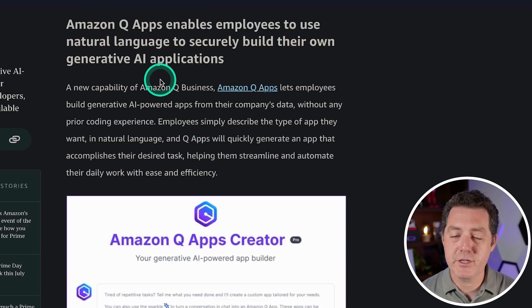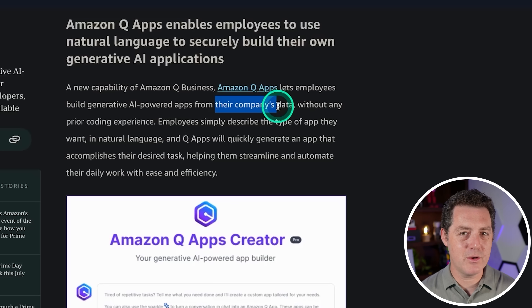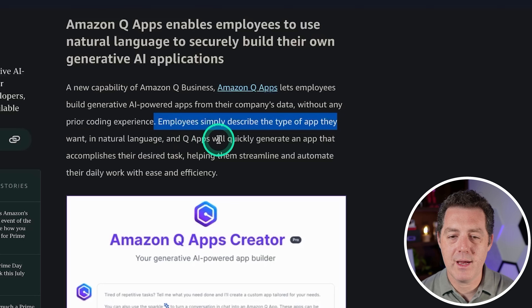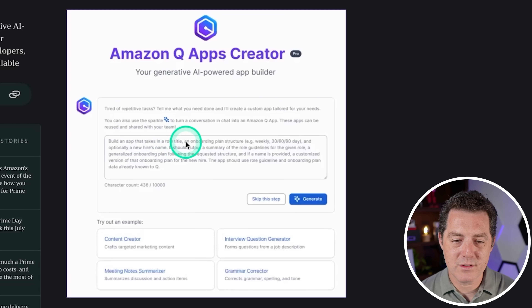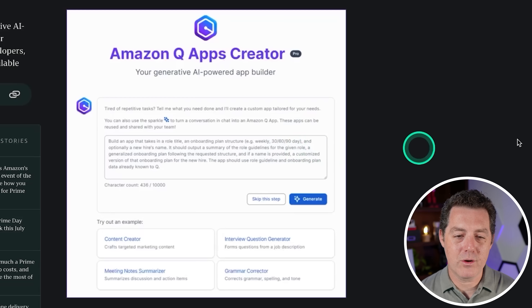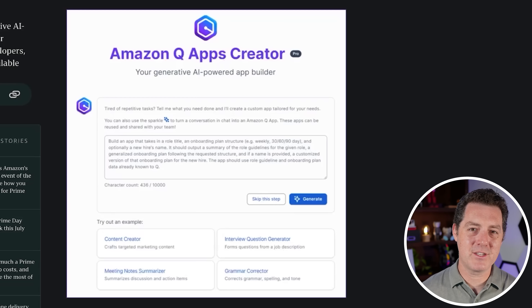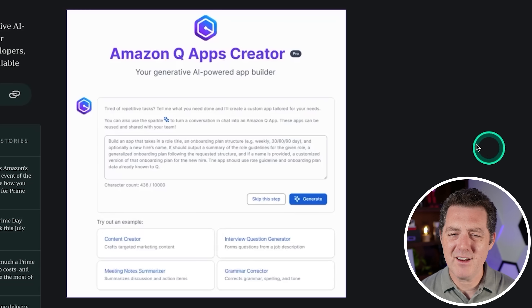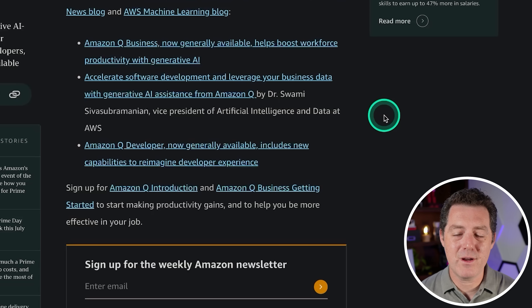Then they have Amazon Q Apps, which enables employees to use natural language to securely build their own generative AI applications from the company's data. Employees simply describe the type of app they want and Q Apps will quickly generate it. For example: 'build an app that takes a role title and onboarding plan structure — weekly, 60/90 day — and optionally a new hire's name, and outputs a summary of the role guidelines.' So it's using AI to build simple applications for the work environment, and those apps can be used over and over again. Kind of cool — I haven't really seen this elsewhere.